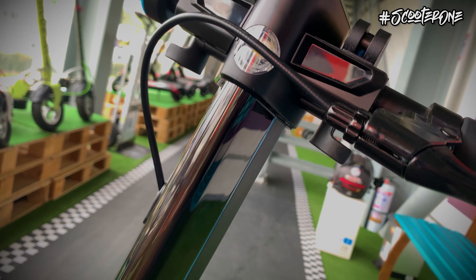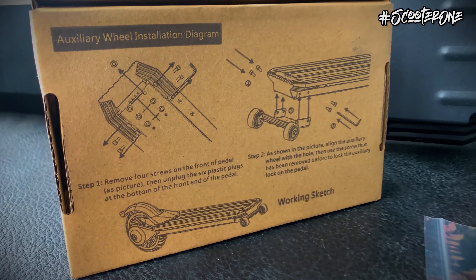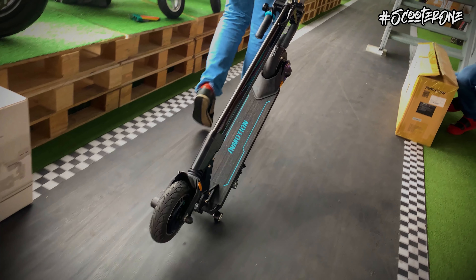Algo a destacar es que adicional a contar con un muy buen sistema de plegado, nos añaden en la caja unas ruedas opcionales para poder llevarlo a modo de maleta de viaje cuando no lo estemos utilizando, lo cual le va muy bien por su compacto diseño.